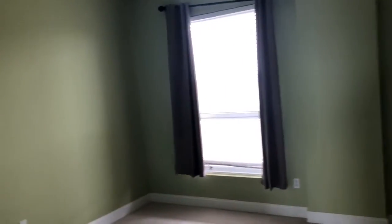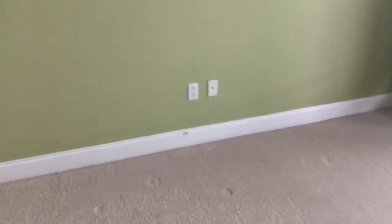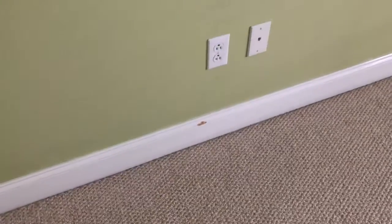Here is the next bedroom towards the back of the condo. He left all the colors, didn't do any repainting. The carpet is okay, probably should be shampooed again. And you'll notice that even to the point of not making repairs on the baseboards — you can see the little spot there on the baseboard.